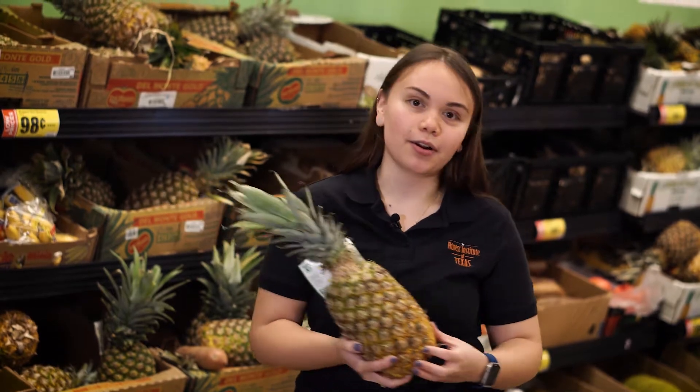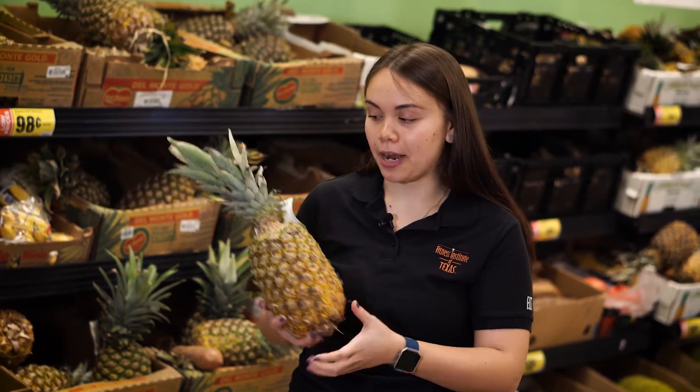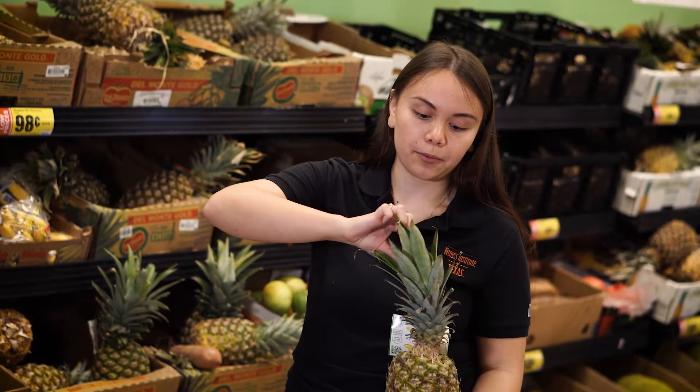Now I'm going to show you a couple of tricks about selecting fruit that's ripe or not. For a pineapple, the coloring outside should be yellow and not green — if it's yellow, that means it's ripe. Another trick is that if you can easily pull out one of the stems, it's ripe.